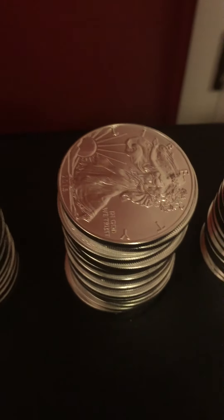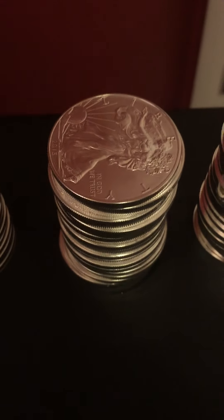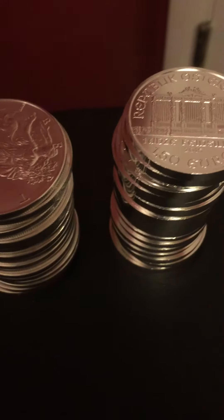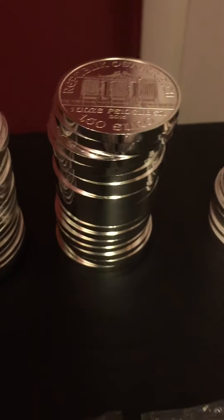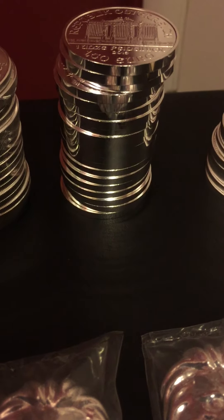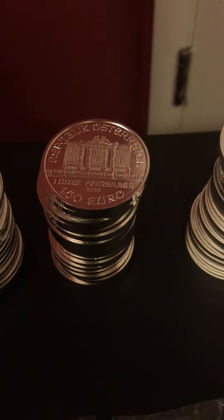I got a tube of Eagles for three hundred and sixty-one dollars. I got a tube of the Philharmonics, which are my favorite of all of them because I love the big shiny sides on them. I got that for three hundred and forty dollars.